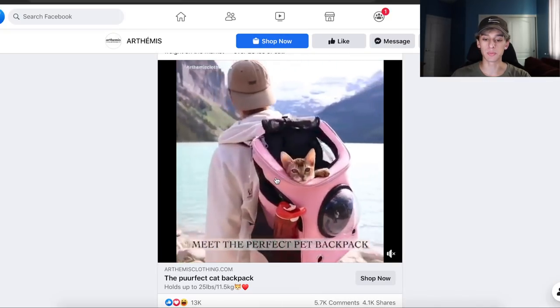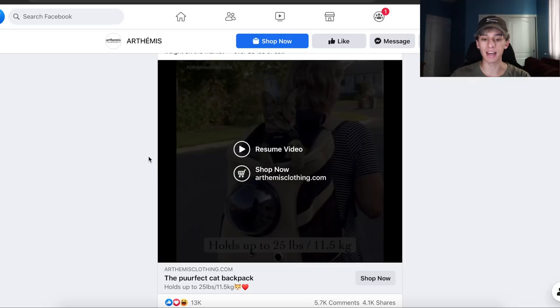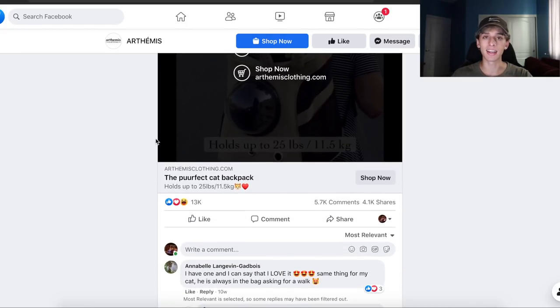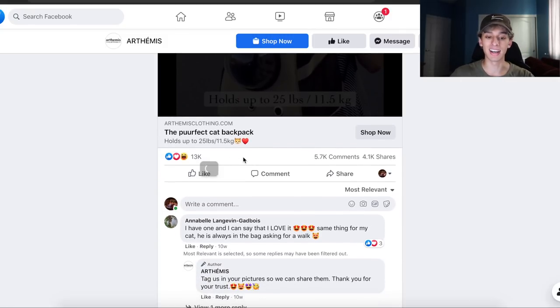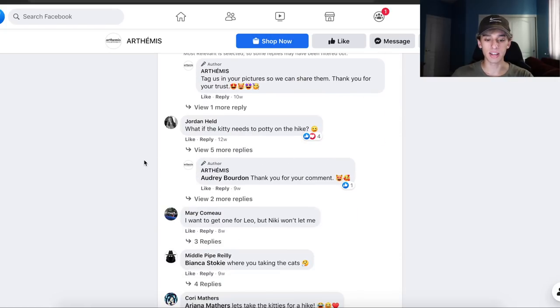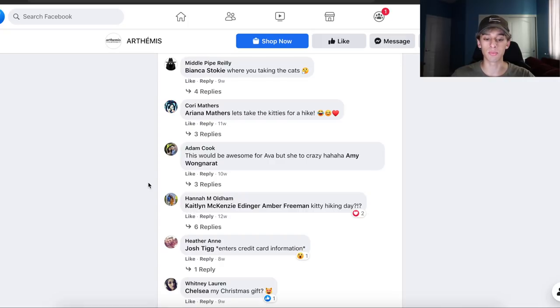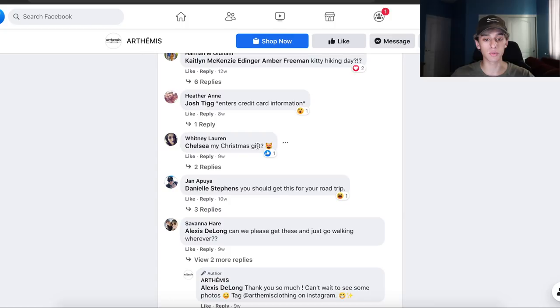This next product is a cat backpack, which is pretty cool. I would personally buy it if my cats weren't psychopaths. It holds up to 25 pounds and if you're looking to take your pet anywhere, this definitely solves that problem. I was shocked by the engagement: it had 13,000 likes, 5,700 comments, and 4,100 shares — 4,000 shares is a lot. Going through the comments, a lot of people are saying they've bought the product: 'I have one and I love it. My cat is always in the bag asking for a walk.' People are also saying it's their Christmas gift, which is what you want to see when doing product research — genuine interest in the product.